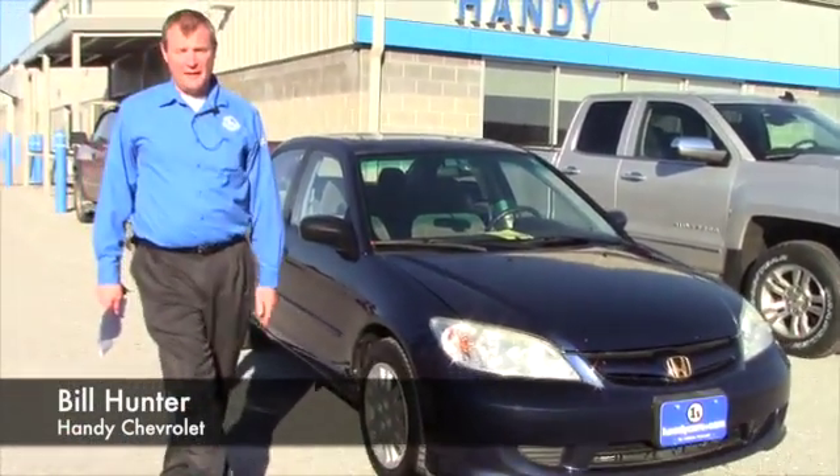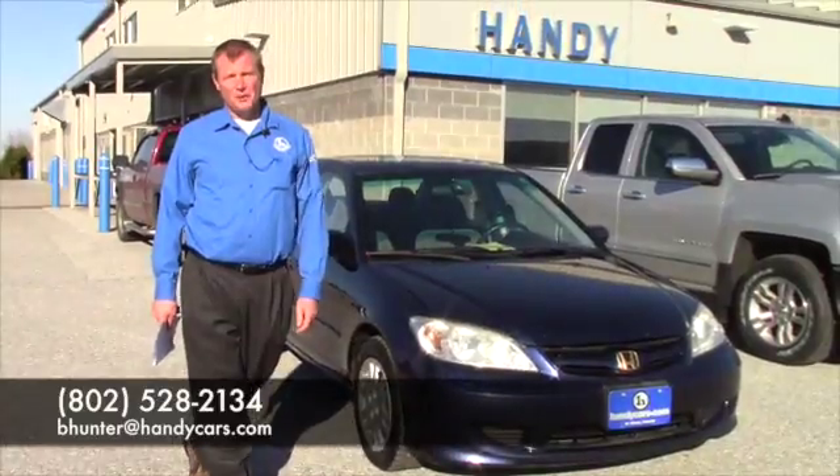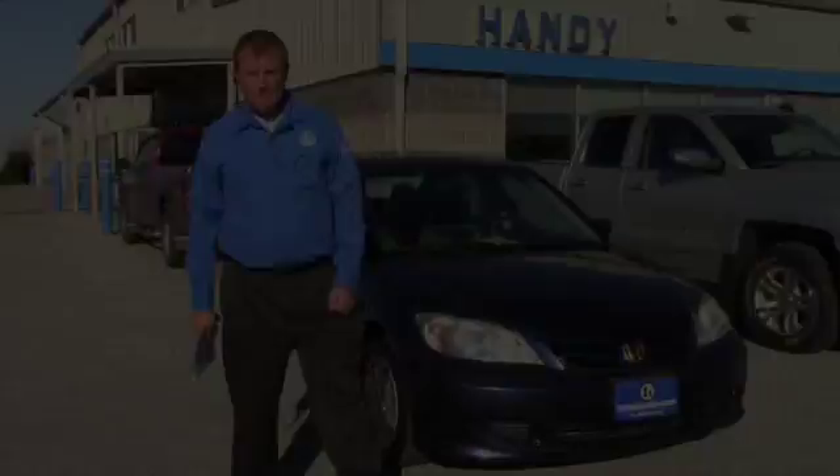Why don't you give me a buzz? We can have you come over and take a test drive. Give me a call at 802-528-2134. Have a great day, bye bye.